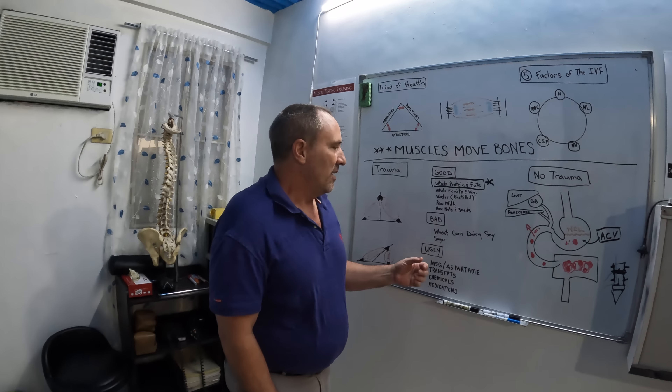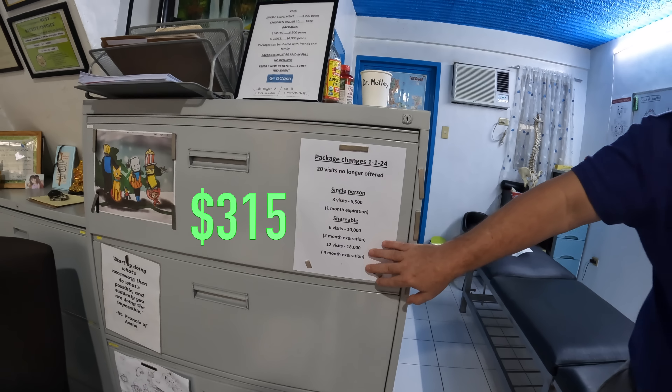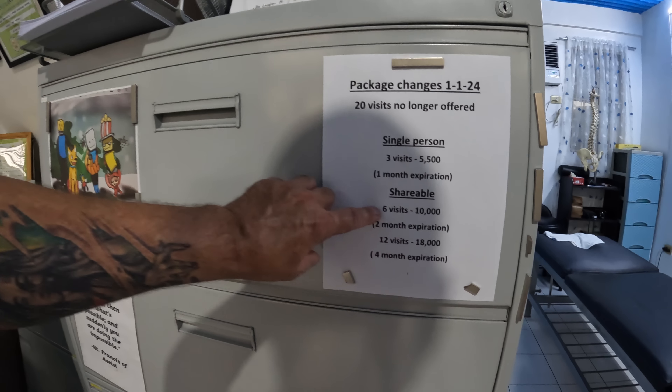We're not going to offer the 20-visit package anymore. A single visit is 3,000 pesos. We have a package of 3 visits for 5,500 which lasts a month — people should come in once a week. Six visits for 10,000 and you can share that with friends and family — that's for two months. And twelve visits for 18,000, which is for people who want long-term care; that will last twelve months.